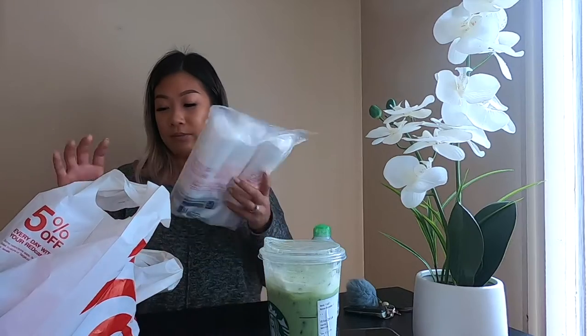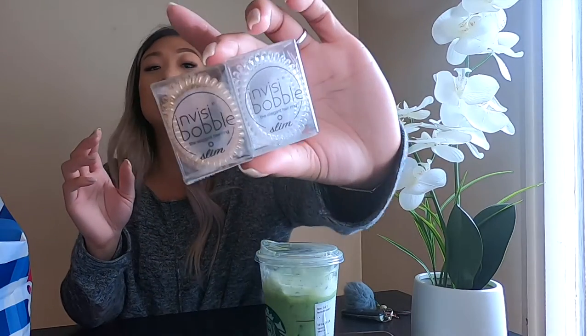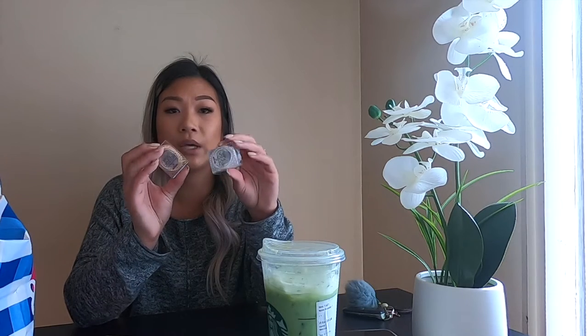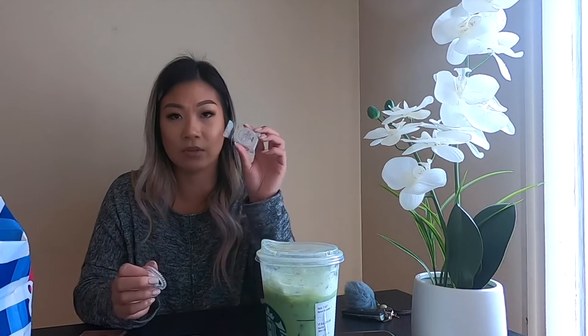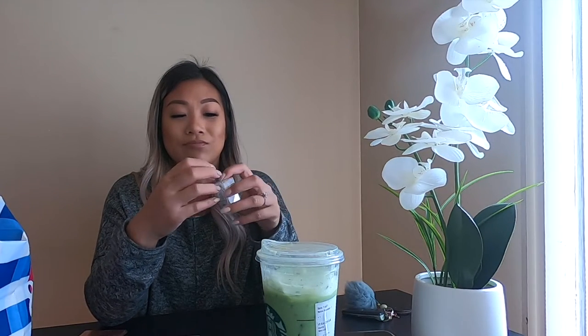That's all I got from Target. I went to Sephora and I got some hair ties — the Invisibobble ones. This is what they look like; I currently use these right now. I just lost a whole bunch so I only have one left, so I went back to Sephora to pick some up. Ever since I discovered these I stopped using regular black hair ties — I feel like these are much better for your hair, they don't pull as much. I also got oil blotting sheets from Sephora. Didn't really get much.